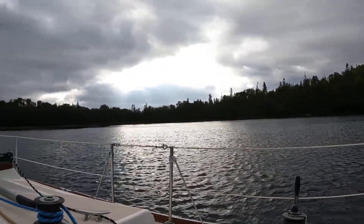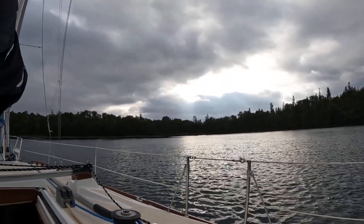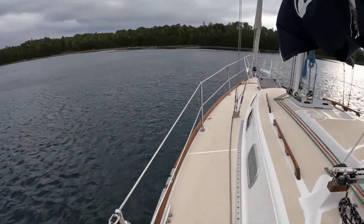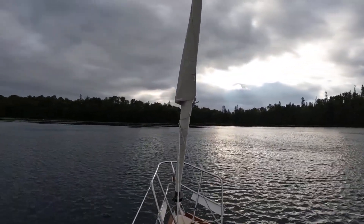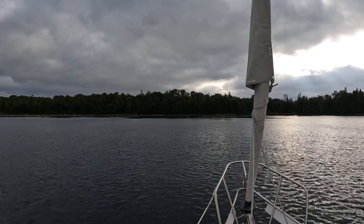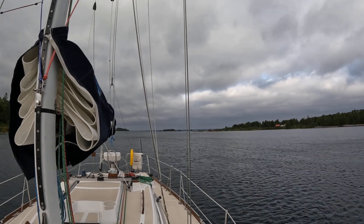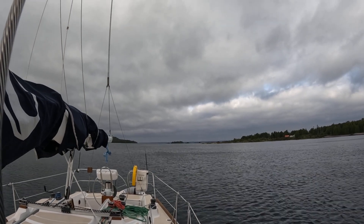We slept like logs, and now, just as forecast, a nor'easter is coming through. We swung around — anchor line and anchor are in the same place apparently — and now we're facing pretty much east. That's west out the entrance of the harbor, and you can see whitecaps out there, but not in here.